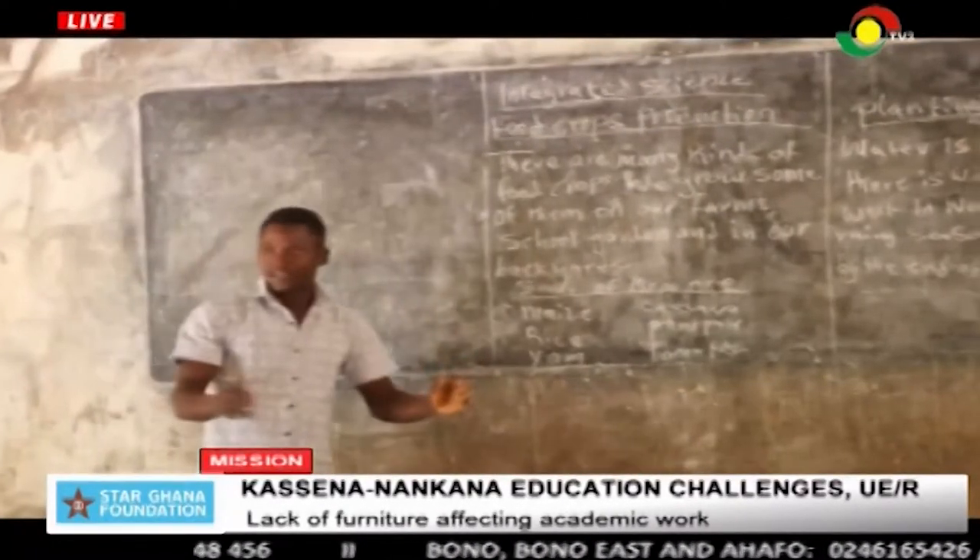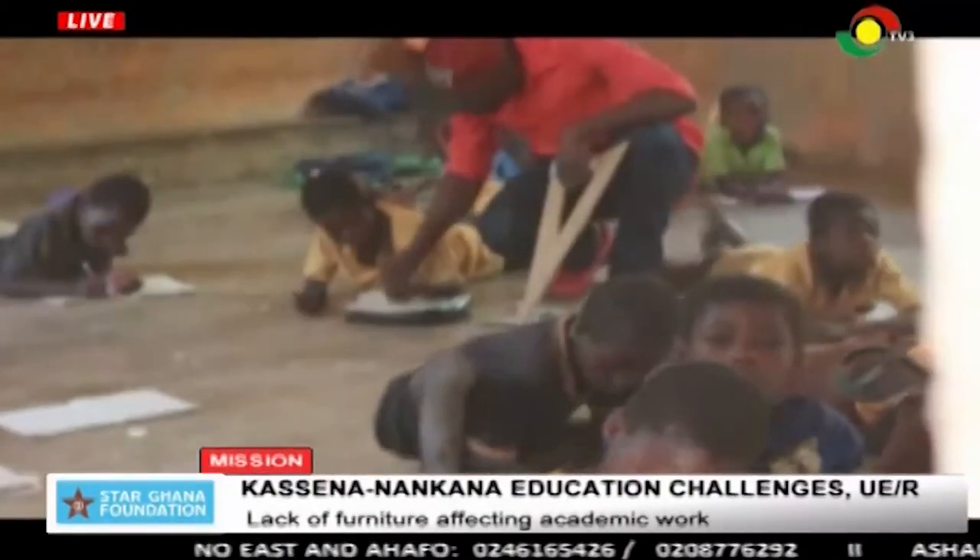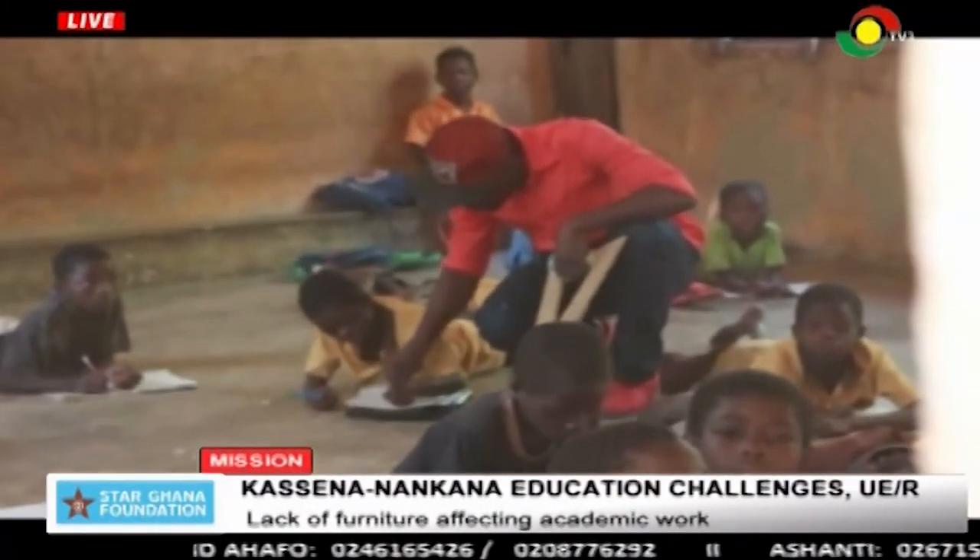Mostly during the harvesting season — around late October, November, and December — farmers in this community harvest their crops and keep children home to care for younger siblings so parents can work in the farms. That is why some classes have very low numbers present. The school has only seven teachers to cater for nine classes, against the Ghana Education Service standard of 15 teachers for double stream schools.